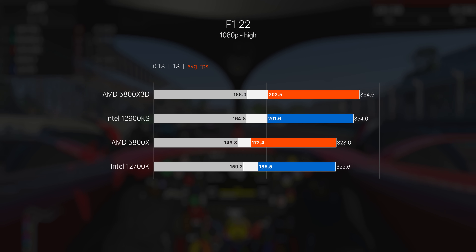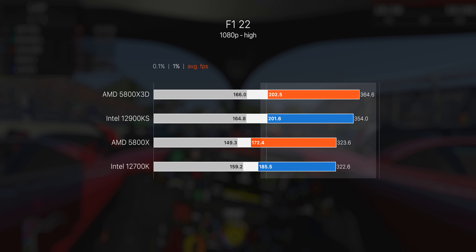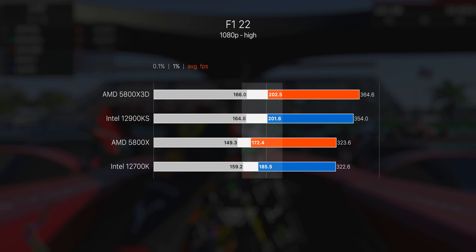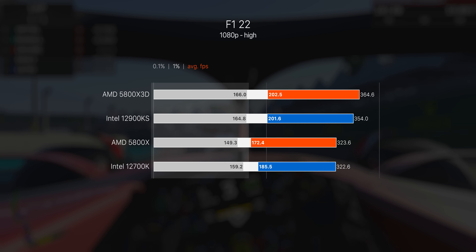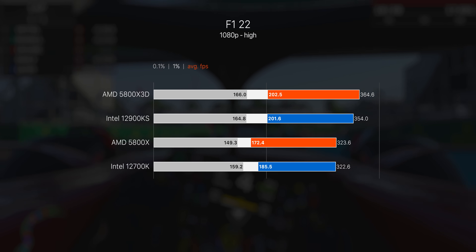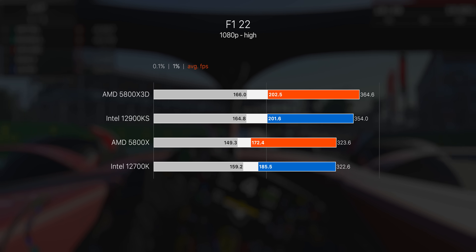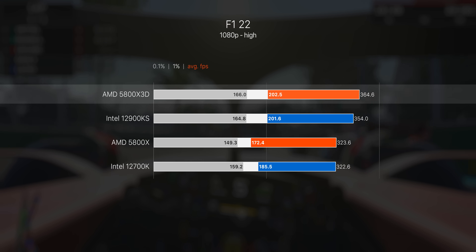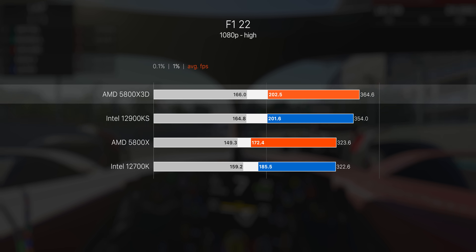Just a quick explainer of what we're looking at in the benchmarks: the colored bars indicate average frame rate across the benchmark run — orange for AMD, blue for Intel. The white bars in the middle show the slowest 1% of frame rate, and the gray bars towards the left show the lowest 0.1%. Average FPS is the most important, but the 1% and 0.1% results are also very important for illustrating whether the CPU is stuttering or struggling to keep up. Each result shown is the average of five separate benchmark runs for a clean final result.